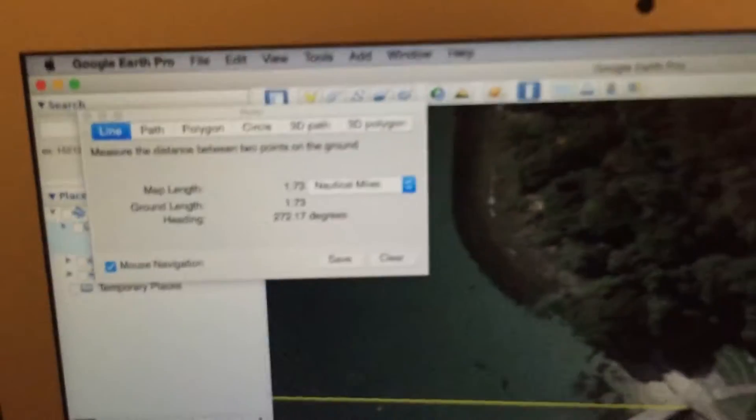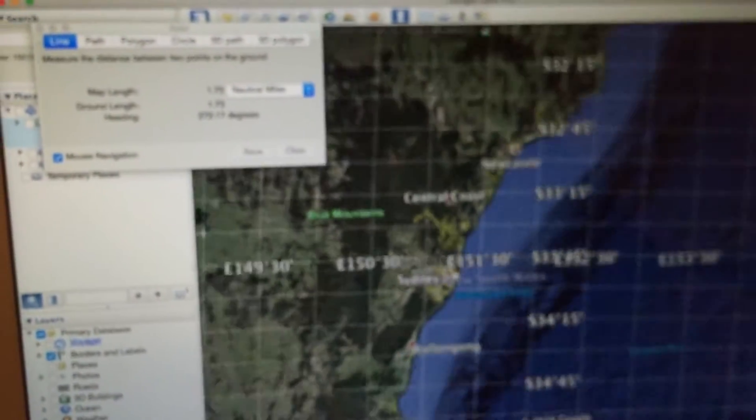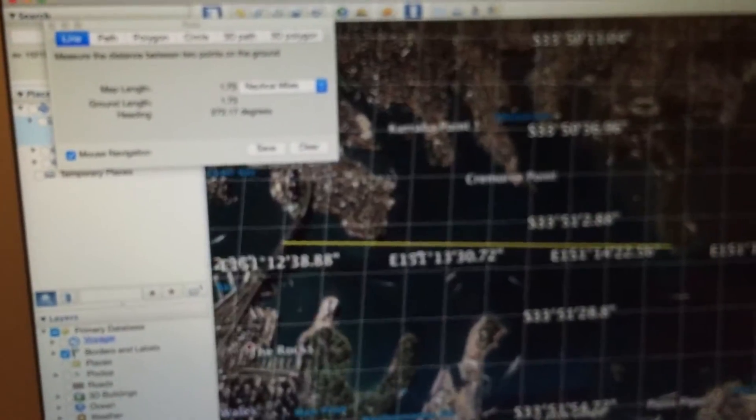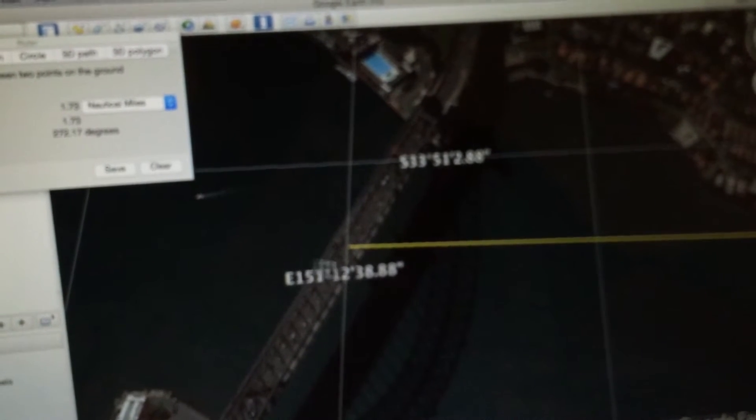I'll come back to that in a moment. If we zoom out you'll see the location is obviously in Australia, and if we zoom back in and look specifically at the Harbour Bridge, you'll see that where that 272.17-degree line intersects the bridge, the midpoint is just to the right of centre as we're looking at it — and you'll see that quite clearly in the video.